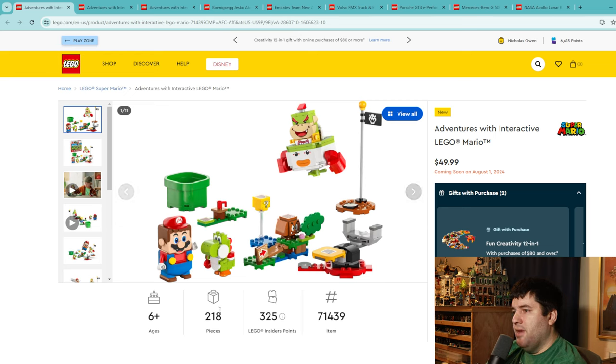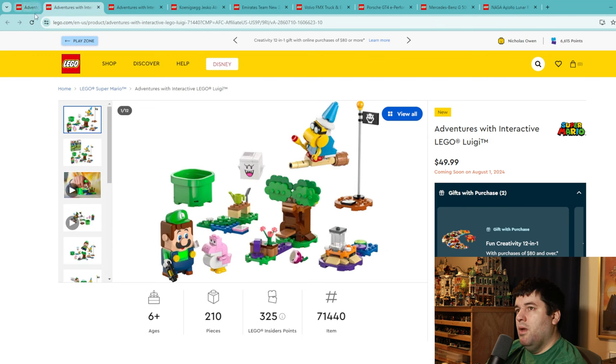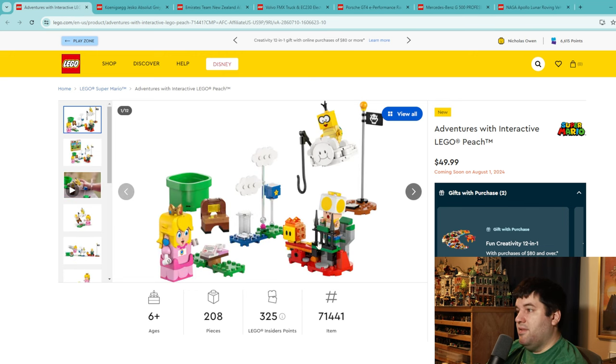Another Mario set for $50, just 218 pieces — which is tough. Most of the cost is in these figures with printed pieces: Mario, Yoshi, and what looks like a baby Bowser. If this set was $30 it'd be a slam dunk, but at $50 for 218 pieces the overall look and scale just doesn't do it for me. I'm giving this a 4. The next set is very similar — $50 for 210 pieces, different characters including Luigi, and that's a 4 as well. You're paying a premium to get these main characters.